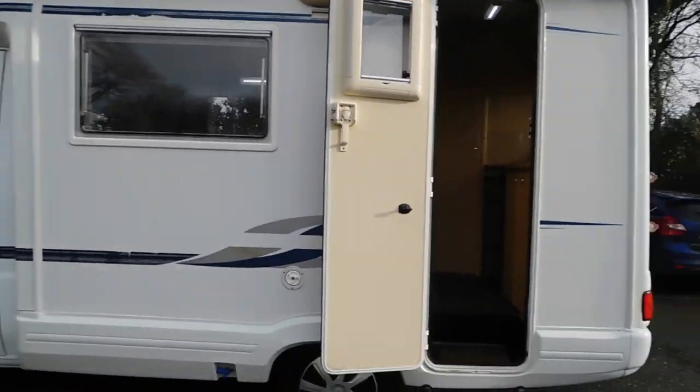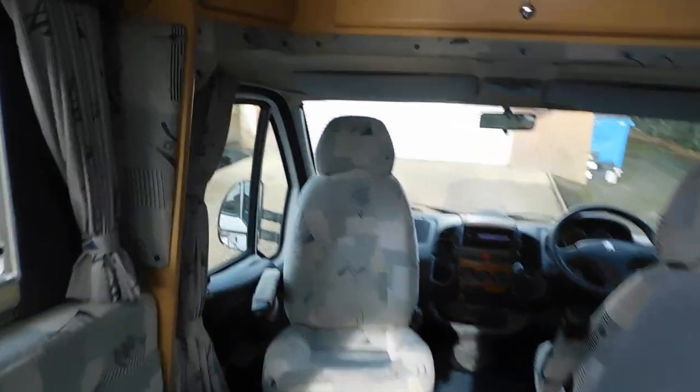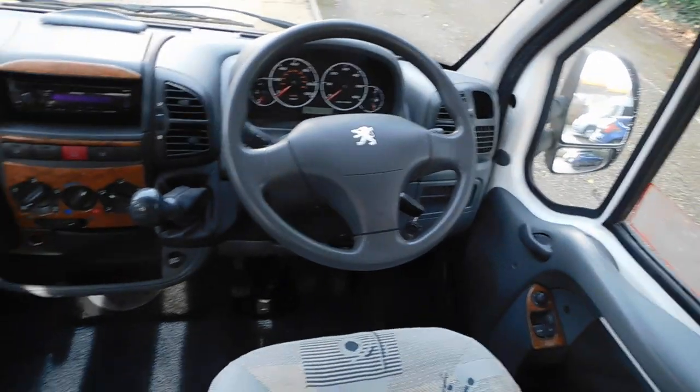This is a really nice example, very well looked after. It's got the pull-out step which isn't electric, it just folds out. Swivel passenger seat, just a normal five-speed manual.